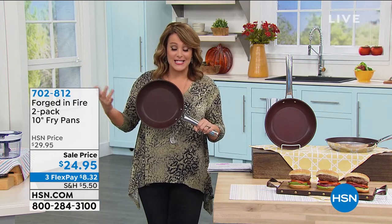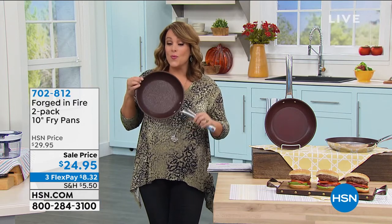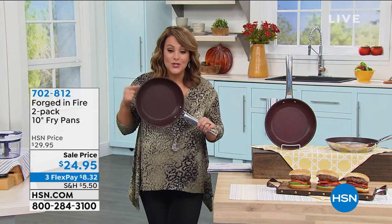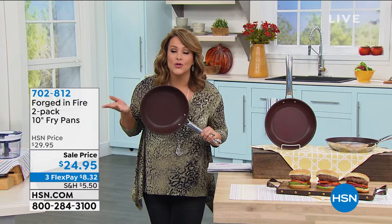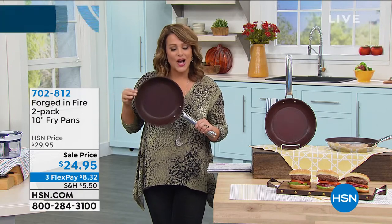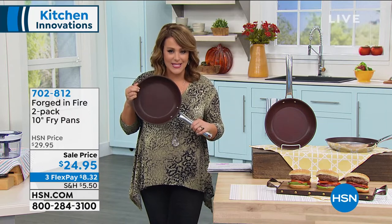These are world-class bladesmiths and metalsmiths, and this entire line is inspired by their expertise and these high-quality tools. What we have for you today is a mega offer on the two workhorse fry pans that you'll use all the time, pretty much every single day. It's a two-pack of your 10-inch non-stick fry pans.